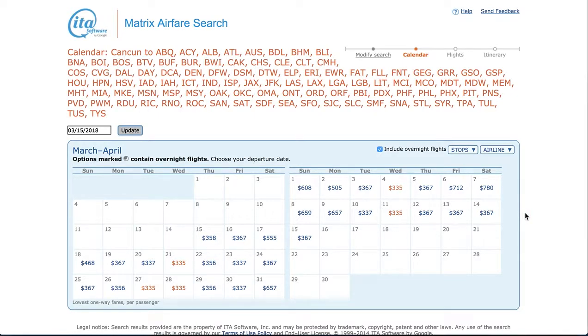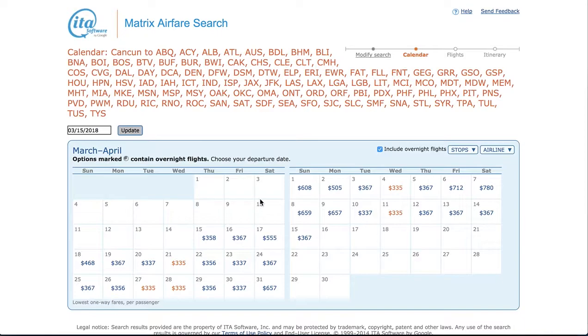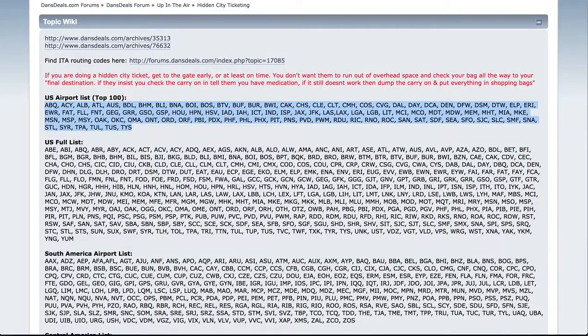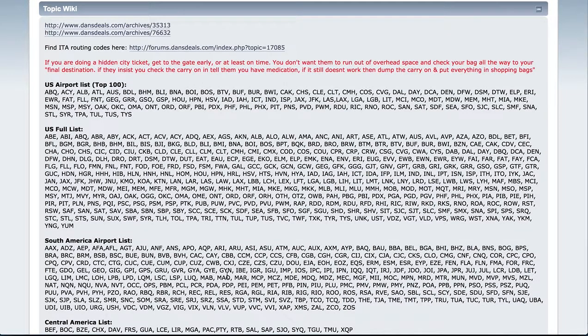So that's how you skip-leg using the ITA Software Matrix. You should still look at the skip-leg website — it's not as good. You can look at Momondo, you can look at other things, but always see if this can help you. I'm going to link to this post here, which really does give you everything you need.